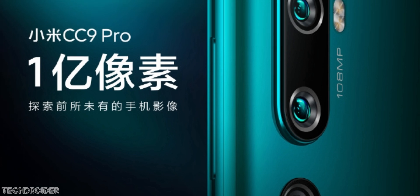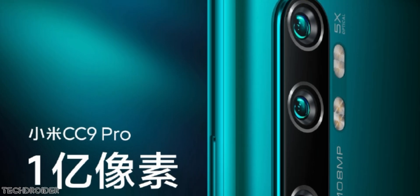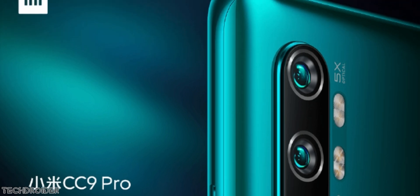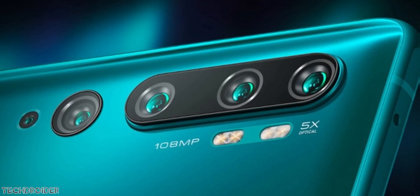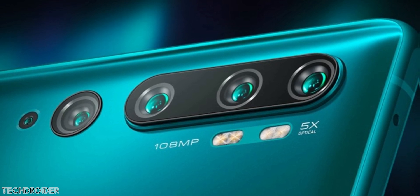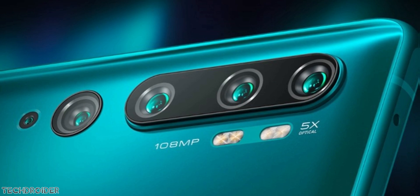Xiaomi has officially teased the Mi CC9 Pro, which is likely coming as the Mi Note 10, as both phones are certified with the same code number. The Mi CC9 Pro features five cameras on the back and is the first actual purchasable smartphone to feature a 108 megapixel Samsung shooter — the Mix Alpha was first, but you can't actually buy that.